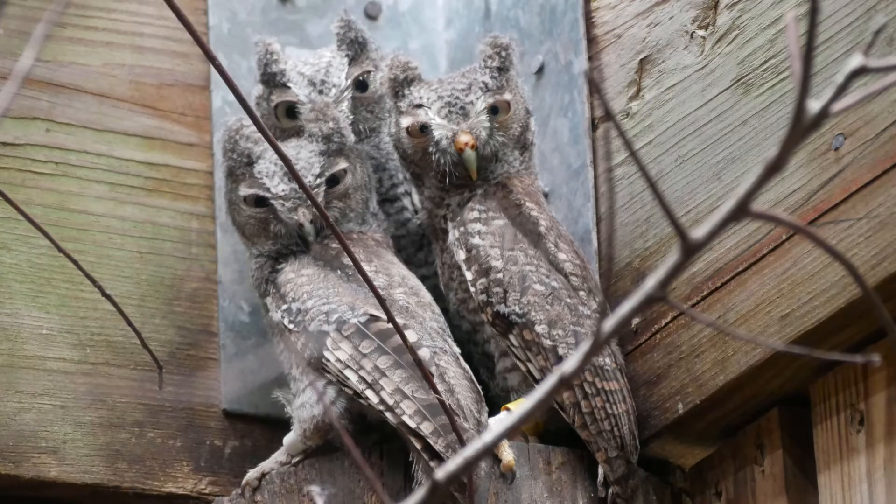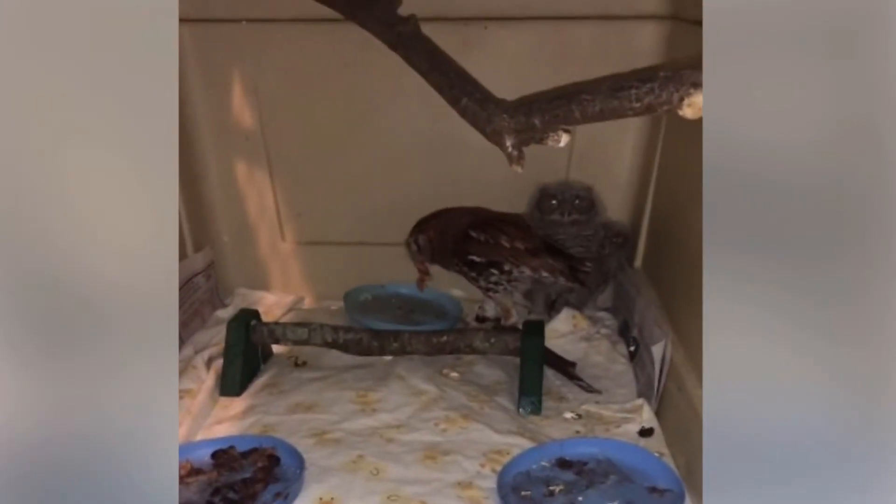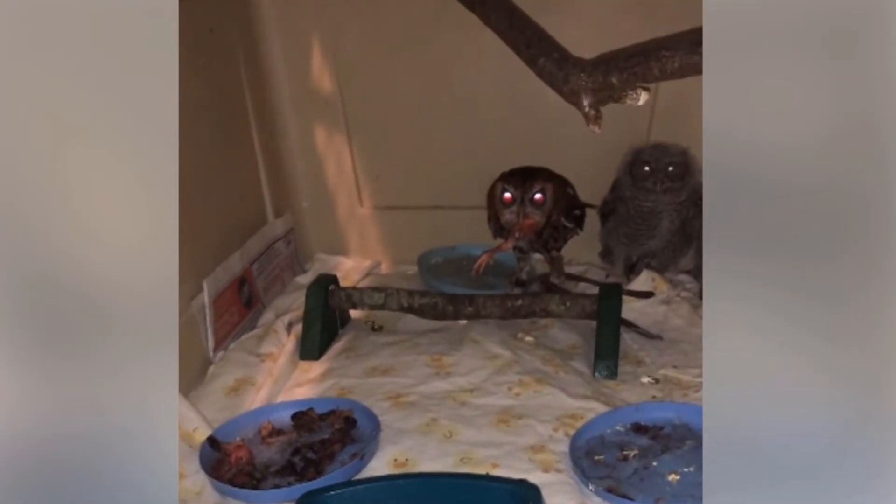The best way to raise baby birds are with their parents, but when we can't re-nest a baby, a foster parent works as well. After generally ignoring the baby screech owl patients for years, Sanford this year decided it would be a good idea to feed the babies. Watch in this clip how he quickly feeds the baby in the middle a piece of food.